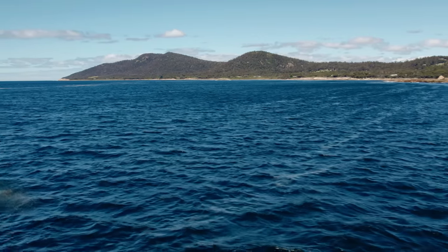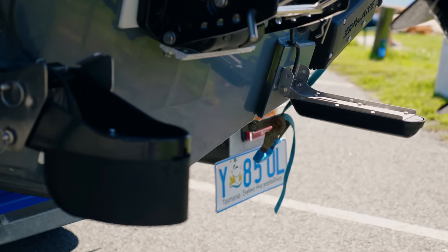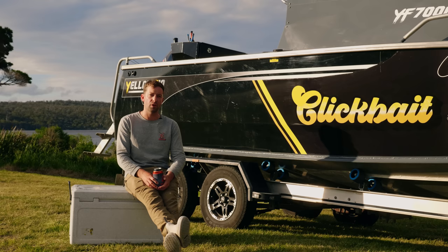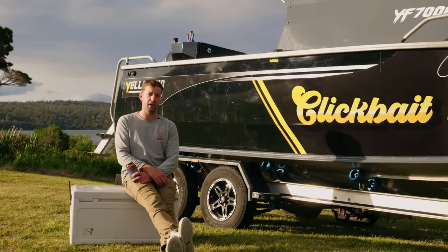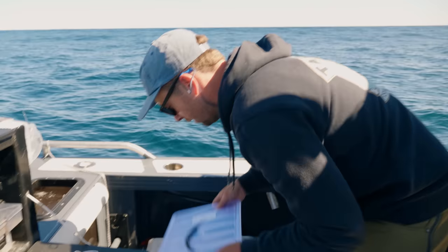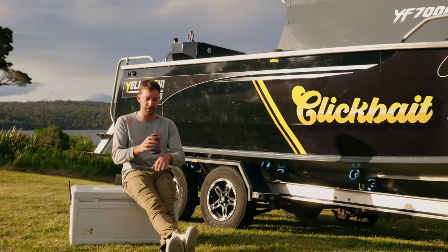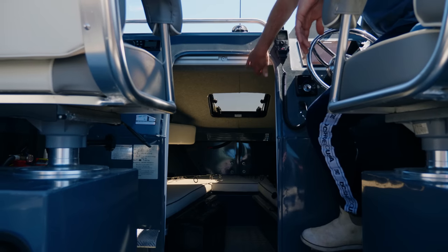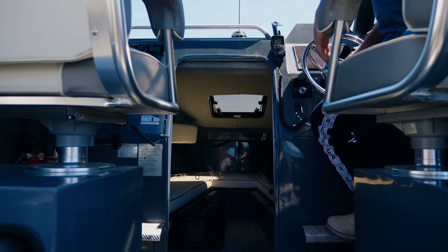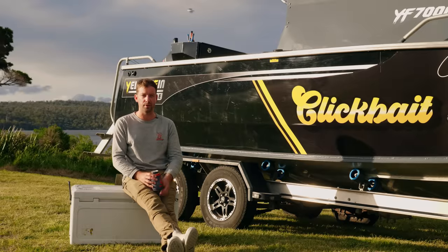I do have two transducers on the Yellowfin — a TM265 one kilowatt, which we were using quite a lot today out at the shelf running on 50 hertz to mark up fish. When I purchased the Yellowfin I upgraded the bait board so I can have eight tackle boxes in there — a fantastic option so when you're out in the swell you can quickly pick out what you need and use the little flat tray to rig up. I've done a couple of overnighters in the Yellowfin Southerner and there's plenty of room — you can sleep two people up there with plenty of storage.